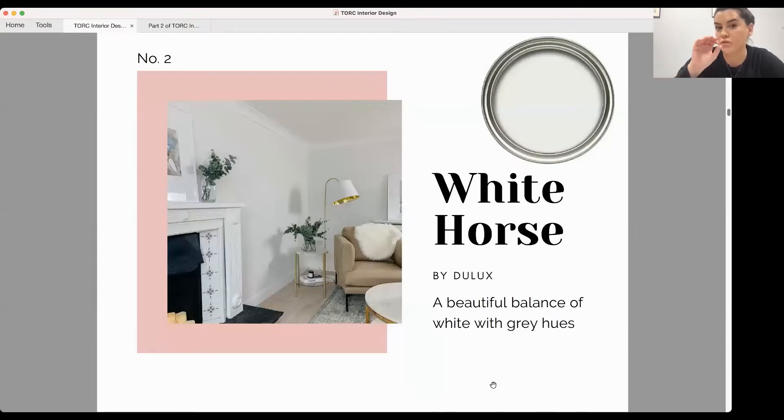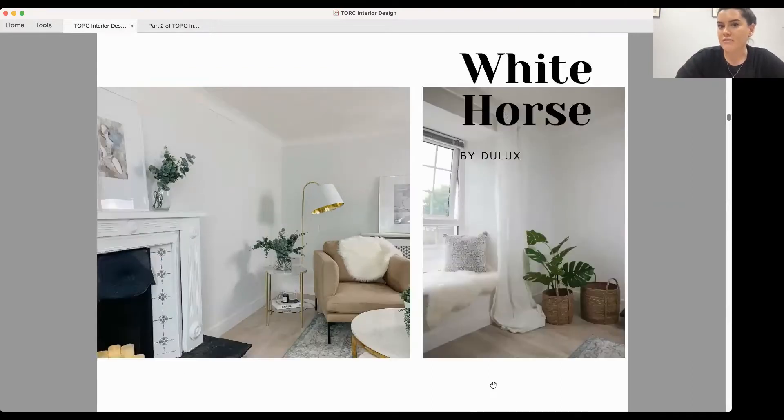The next one is White Horse from Dulux — I've just started using this and recently used it in a house in Limerick. I like it because it has nice elements of white with grey undertones, giving it a more contemporary feel. However, I would only suggest using it in a south-facing room because of those bluey-grey undertones — you need a lot of natural light going into the space.